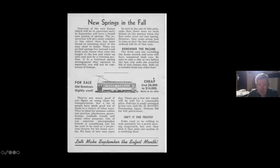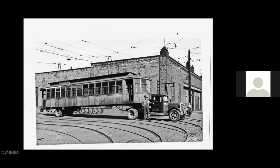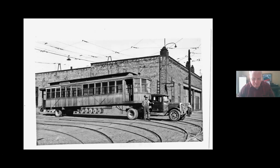Here's the notice for Duluth - cheap cost, eight thousand to fourteen thousand, 'make us an offer, old streetcar slightly used.' And this is the rig they used to send them out - this is all Duluth here.